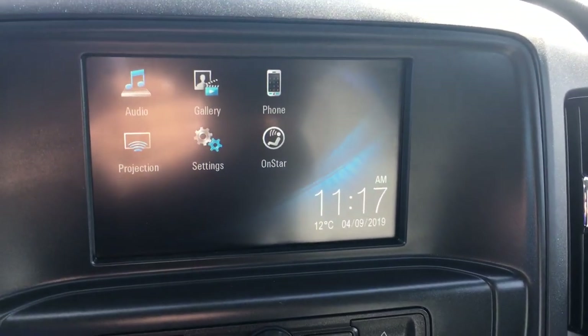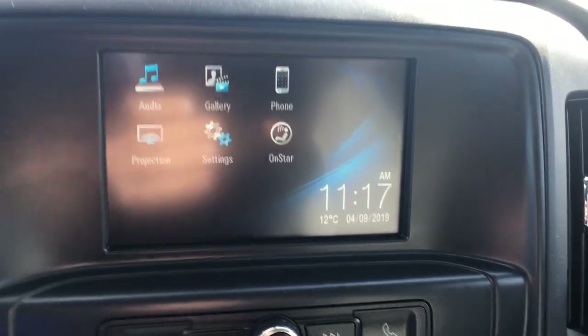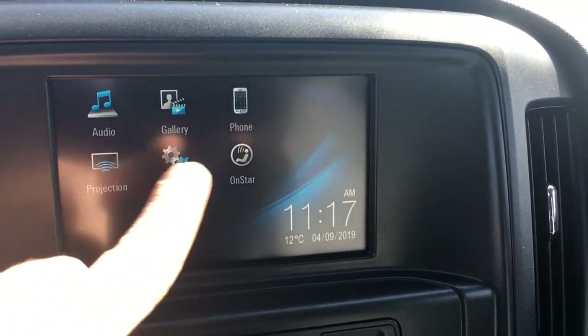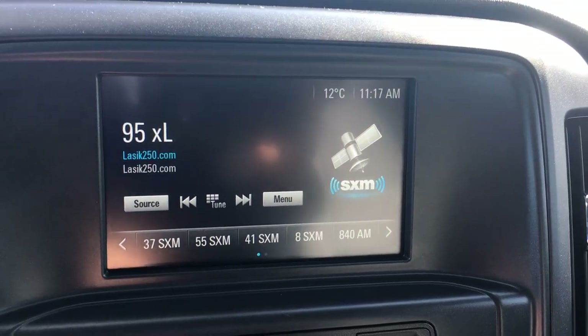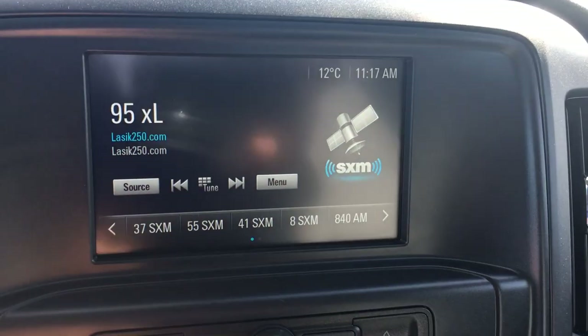This is the seven inch color touchscreen — we like to call it the infotainment system. There are so many options. Going to audio: this vehicle does come with six speakers as well as SXM.